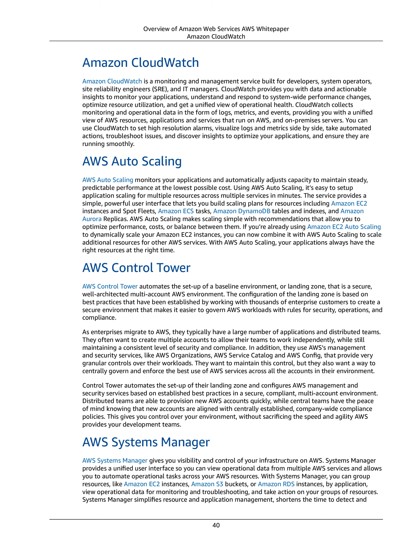They want to maintain this control, but also want a way to centrally govern and enforce the best use of AWS services across all the accounts in their environment. Control Tower automates the setup of their landing zone and configures AWS management and security services based on established best practices in a secure, compliant, multi-account environment. Distributed teams can provision new AWS accounts quickly, while central teams have peace of mind knowing new accounts align with company-wide compliance policies, giving you control without sacrificing speed and agility.